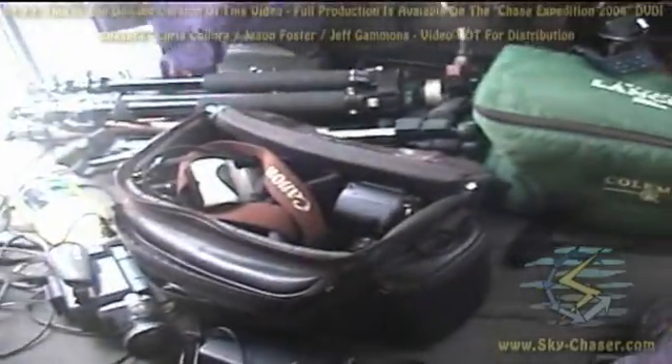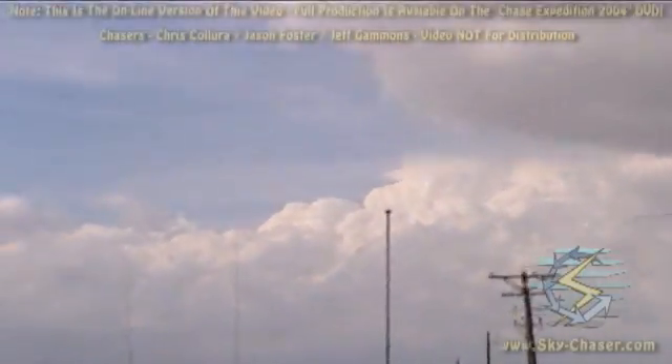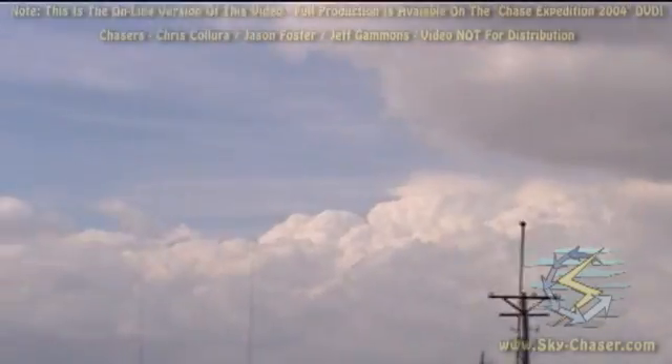Little preparation was required this day because we were already in our target area. Once storms initiated, it was just a matter of picking the correct supercell to go after. York, Nebraska — storms initiating.